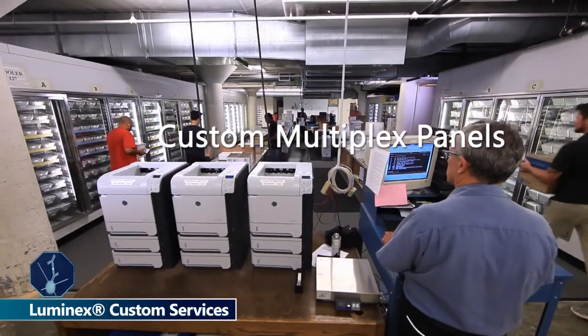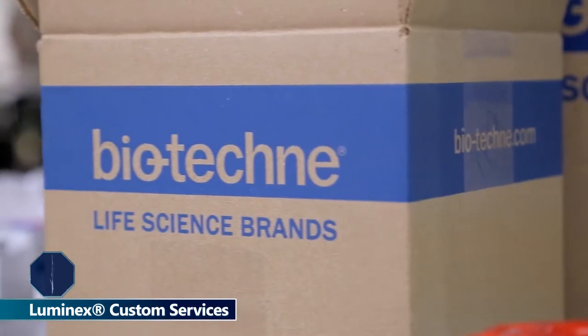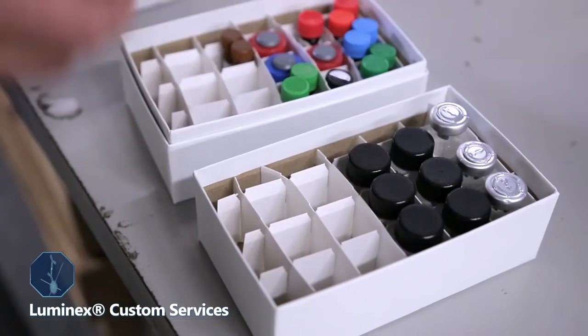Custom multiplex panels that detect your specific analytes of interest are put in your hands faster. Accelerate biomarker discovery, validation, and detection with unique analyte panels.